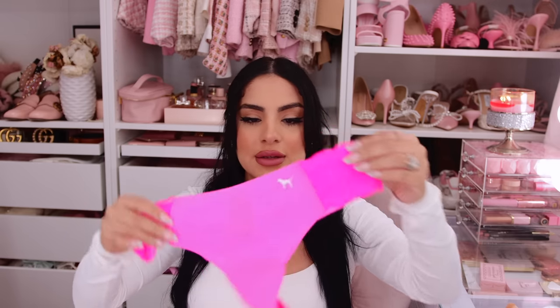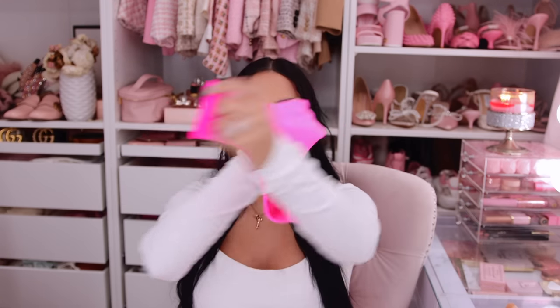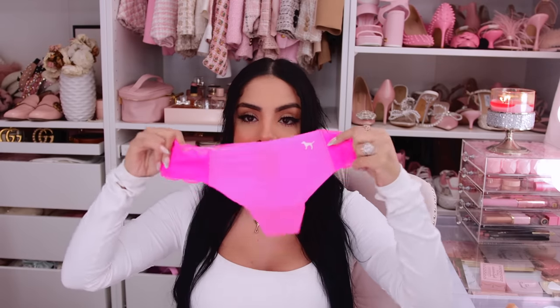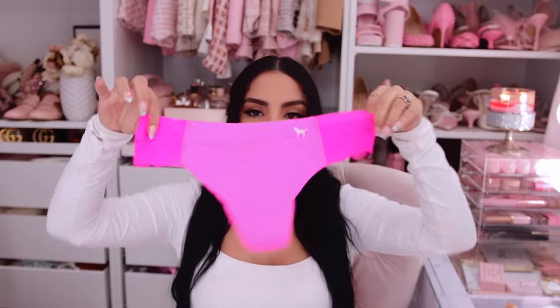Another thing I won't be trying on — I got the free panty. I didn't know you could get it online; I usually go in store to get it. I got this little hot pink Victoria's Secret Pink lacy thong. I love these because you can't see them through your clothes since they're seamless, and the little lace detailing adds a little something. Really cute.